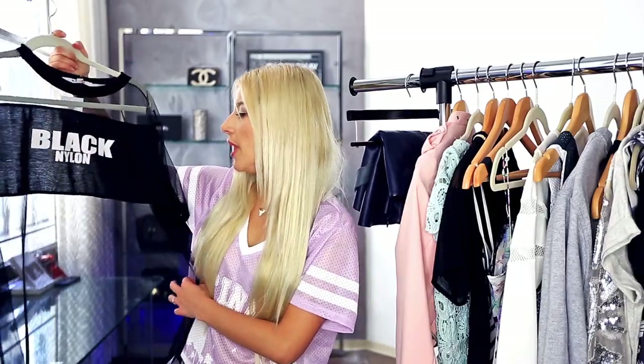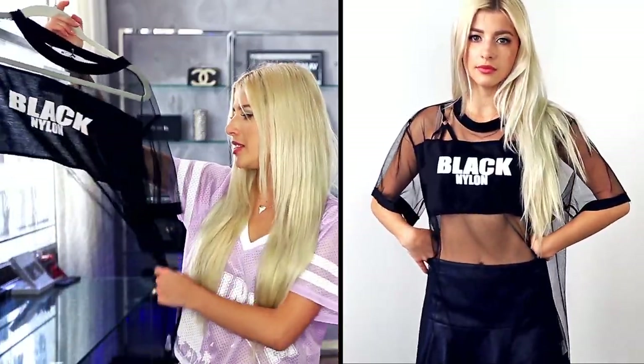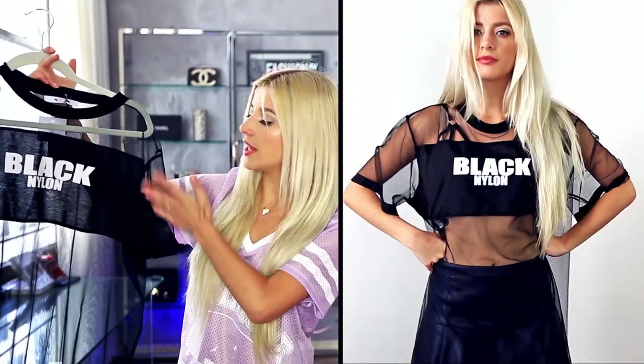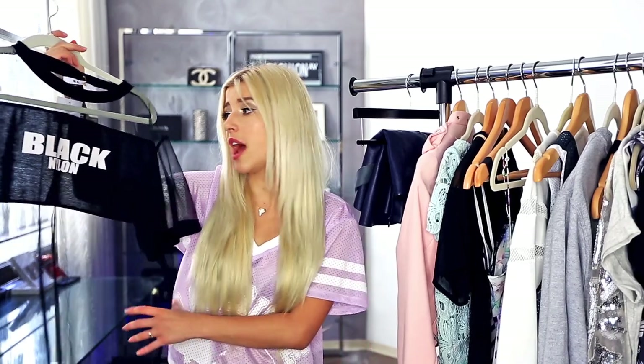The first thing I got is this black nylon shirt and it does look a little bit risque. I mean, it is kind of a dress actually for me. So I would wear this with some high-waisted jean shorts or high-waisted black shorts. This could also be worn with a top underneath — it doesn't need to expose your stomach. Or you can even wear it with a little black dress.